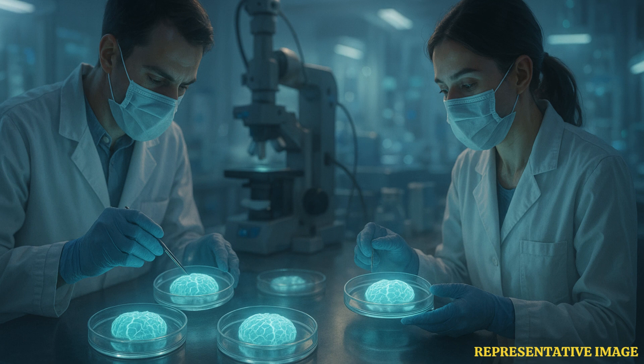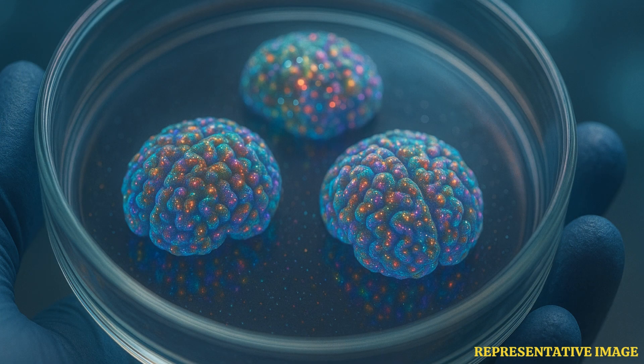The scientists for the first time created 3D brain models with the use of cells from multiple people. The researchers have made these new hybrid creations, which are called chymoroids. These tiny 3D models are variations of brain organoids, which are made of tissue structured like a full-size brain and function in the same way.